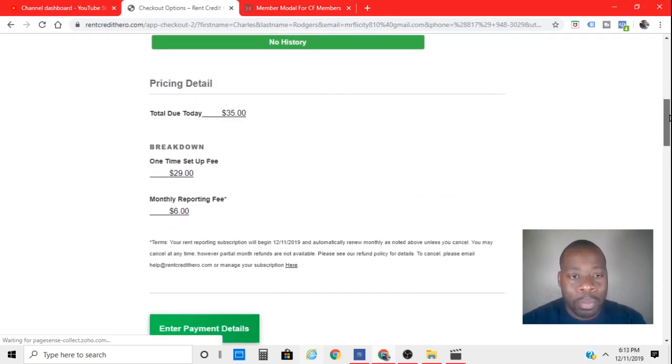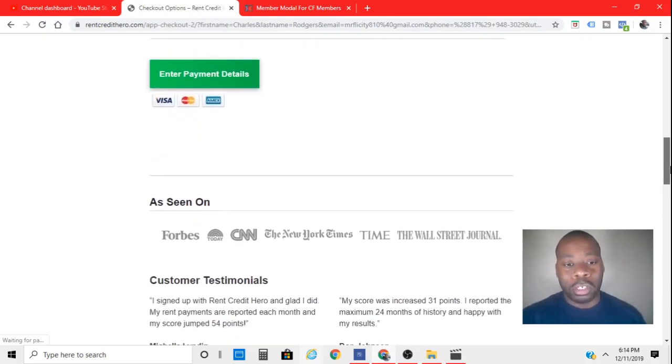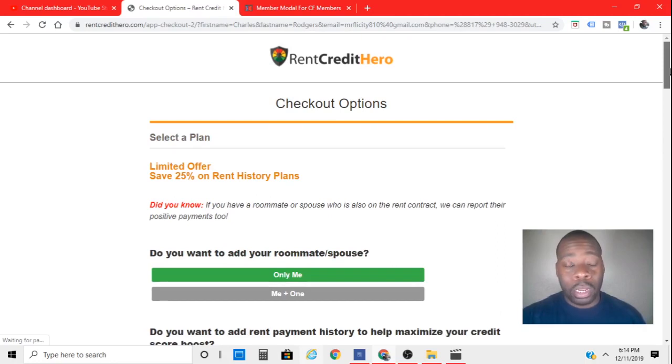You're going to sign up and put in your information — your card info — but they're going to go off what the apartment tells them as far as your on-time payments. It will keep track of it with the credit bureaus. I'm not actually sure how until I actually start, which is going to be the upcoming month of January. It's going to be the beginning of the year and I'm going to start off fresh.